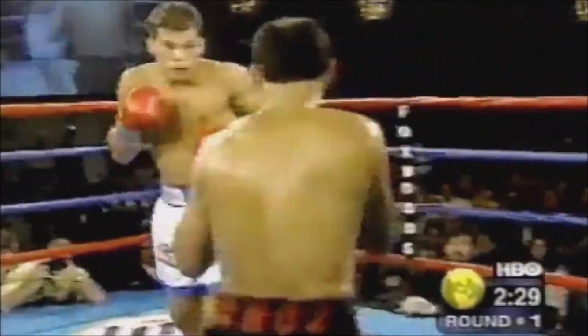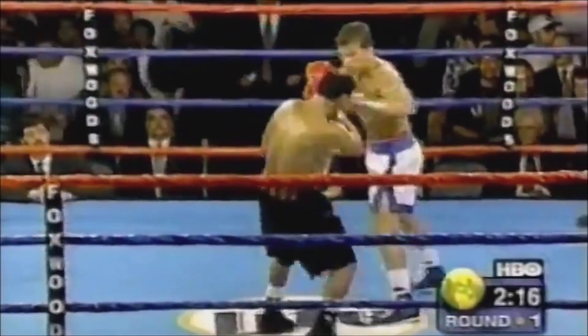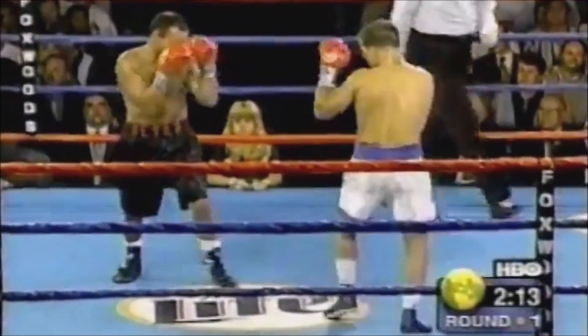Here's some body punching. He'll come forward and lead with his head. If he butts Arturo, Arturo's definitely going to cut.